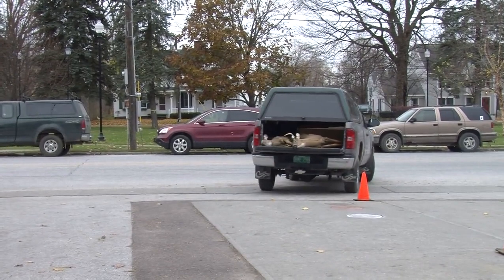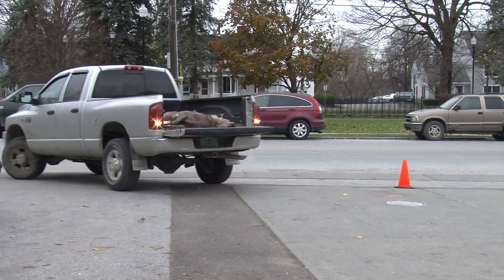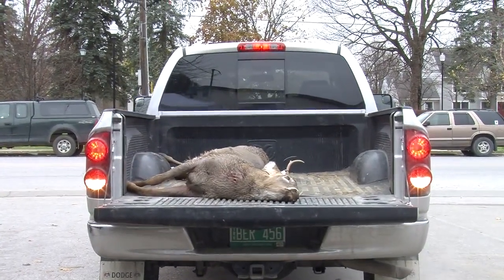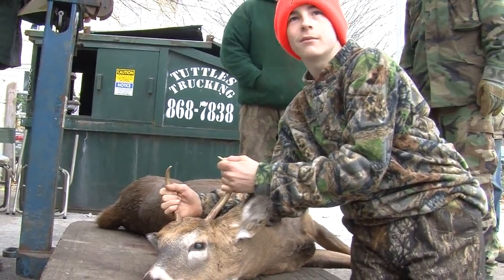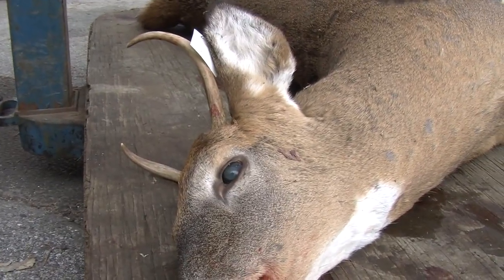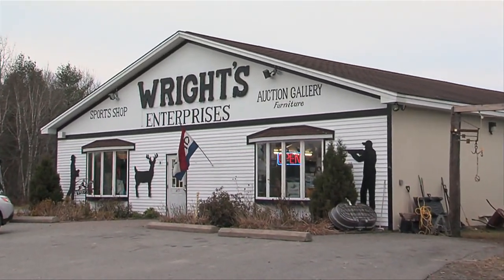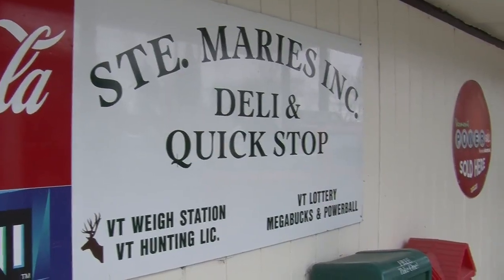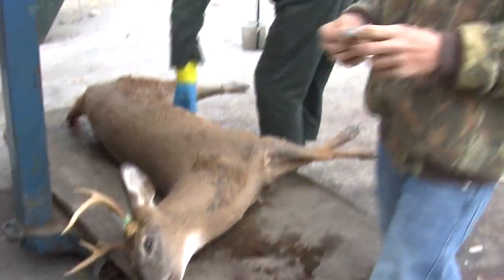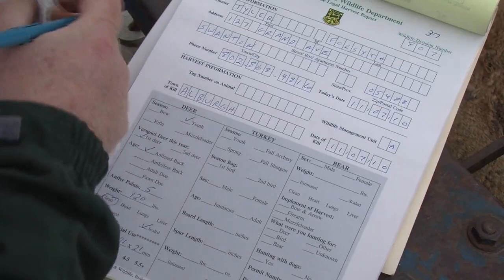Biological check stations were operated for decades during the opening weekend of the rifle season. Because of the antler restrictions introduced in 2005, the stations were moved to the youth deer weekend, which is now the only season when any buck is legal game. This allows biologists to compare current data with information collected before 2005. When a youth comes in, we ask to see their license, get all the information dealing with location, and then take biological characteristics of the deer.